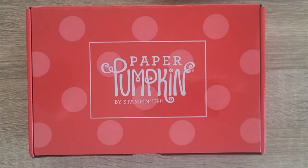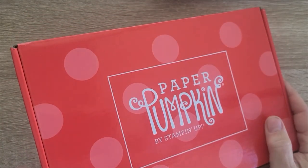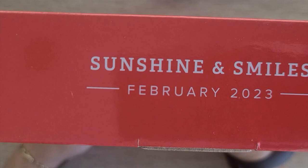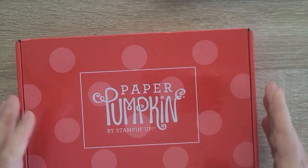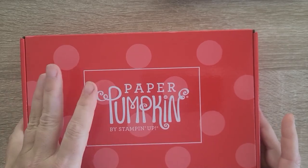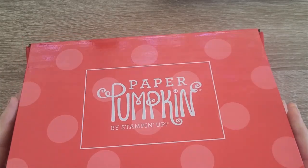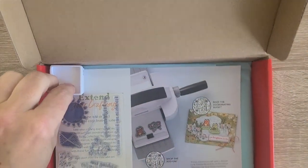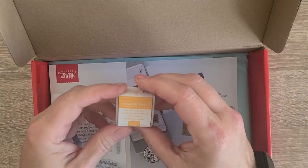Hey, this is Tracy Lewis with Stuff and Things, with the February Sunshine and Smiles Paper Pumpkin. I am a little bit late getting this filmed due to a very hectic schedule, so let's get her open. I didn't even get a chance to film while I was picking it up.